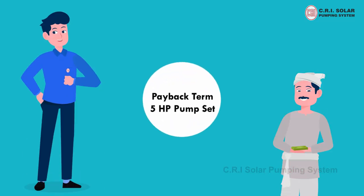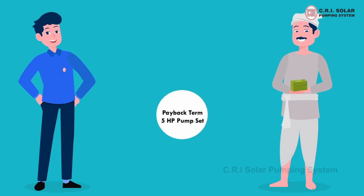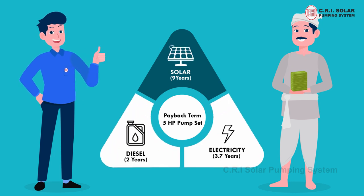Considering a 5-horsepower pump set, look at the payback calculation of a farmer with solar pumps compared with electricity and diesel pumps owned by farmers.